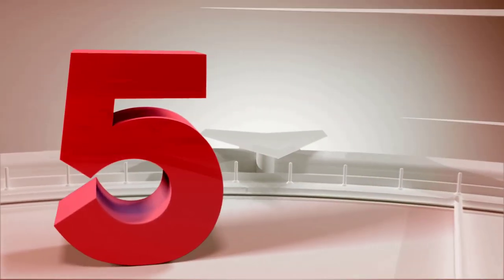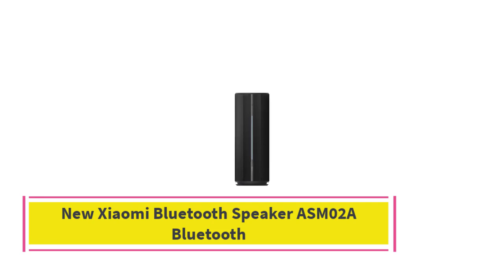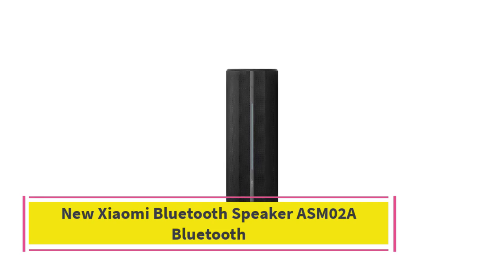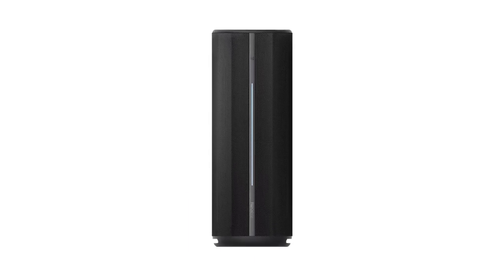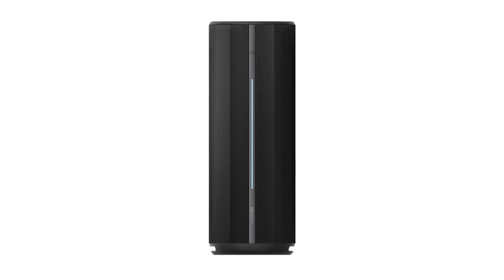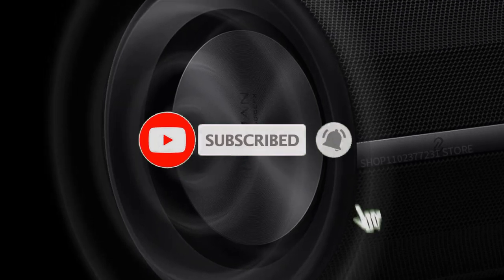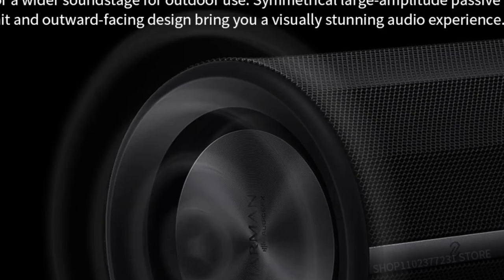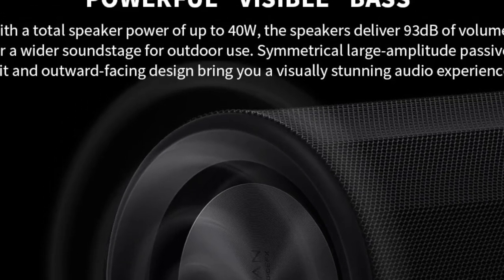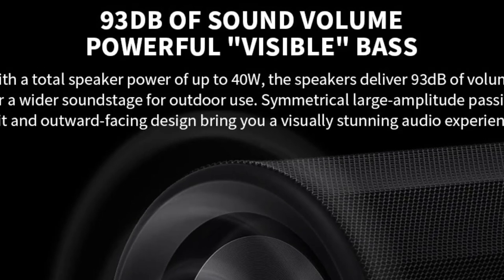Top 5: New Xiaomi Bluetooth Speaker ASM02A. The Xiaomi Bluetooth Speaker ASM02A is a powerful and versatile audio device tailored for outdoor enthusiasts and music lovers alike. Featuring Bluetooth 5.3 connectivity, this speaker ensures a fast and stable connection to your devices, allowing for seamless streaming of your favorite tracks. With LHTC 5.0 support, the speaker delivers high-definition audio quality, providing an immersive listening experience.